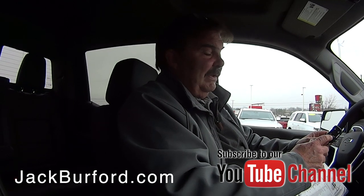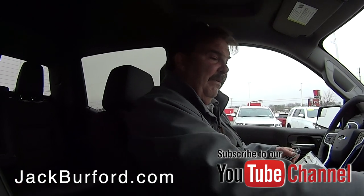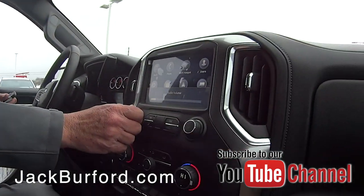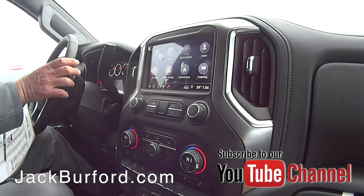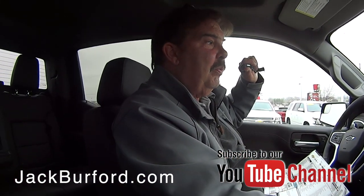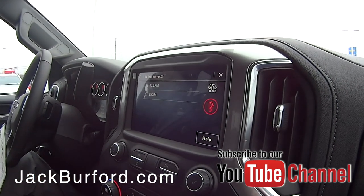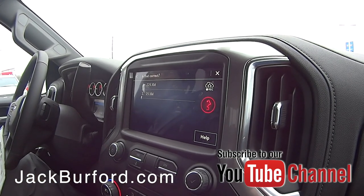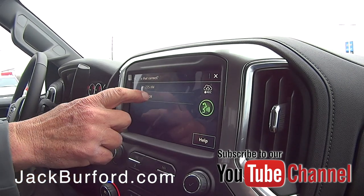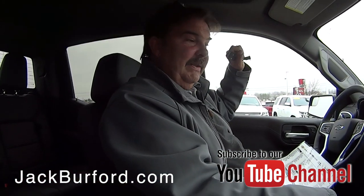It's got a button here that you press that lowers the tailgate. Watch this, Randy — I'm going to hit a button here. Tune to 225 Sirius XM. She didn't understand my Kentucky accent, obviously.